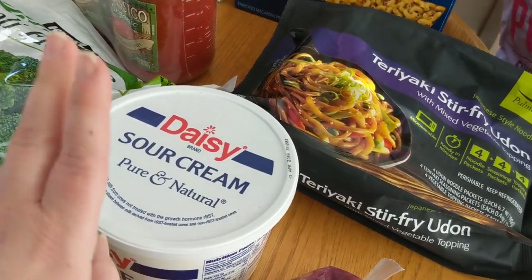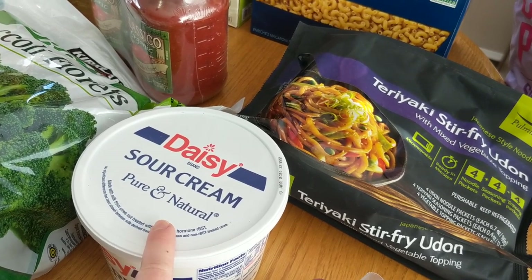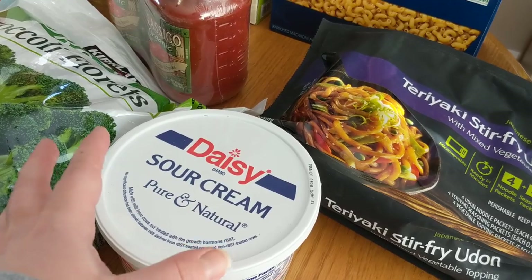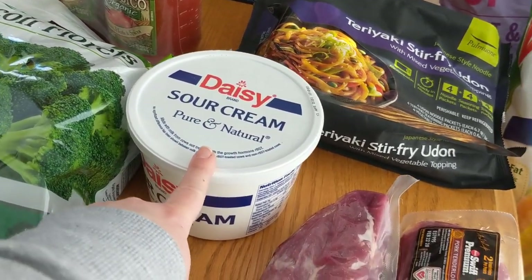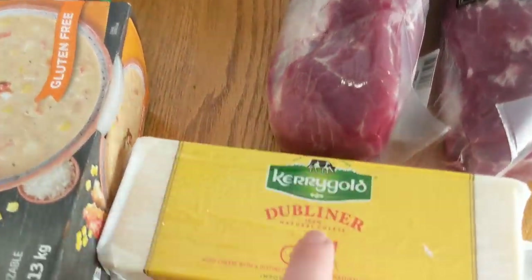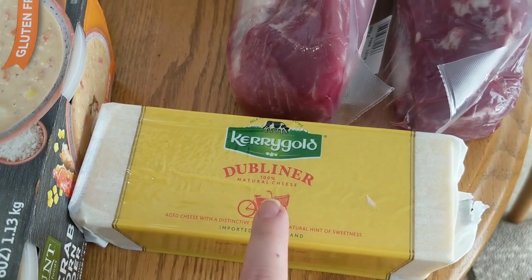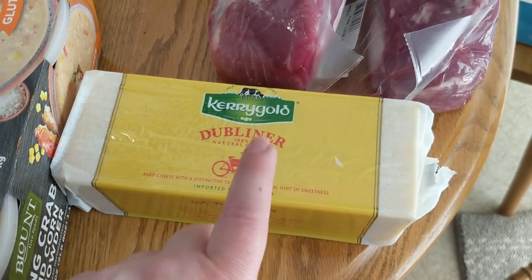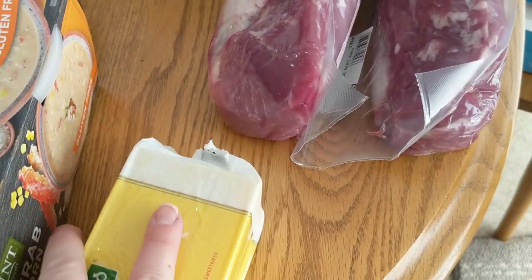I picked up some sour cream because we do a lot of tacos and I also use it to make some of my cream sauces instead of using cream of chicken soup or anything from a can. I like to use fresh when I can. We got some of the Kerrygold Dubliner cheese — we really like this for cheese and crackers and just for snacking. It's really tasty and it keeps for a very long time as long as you keep it wrapped up.